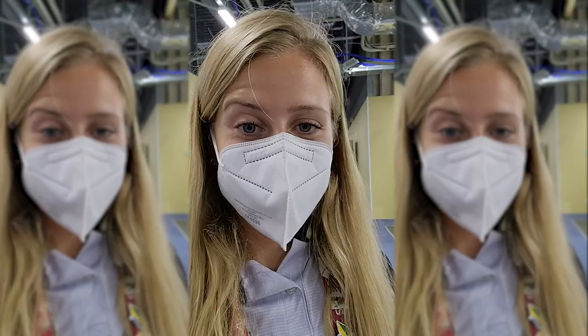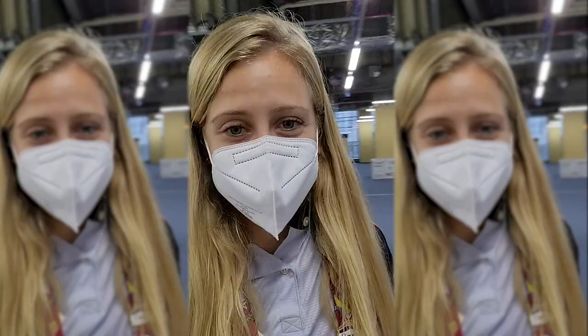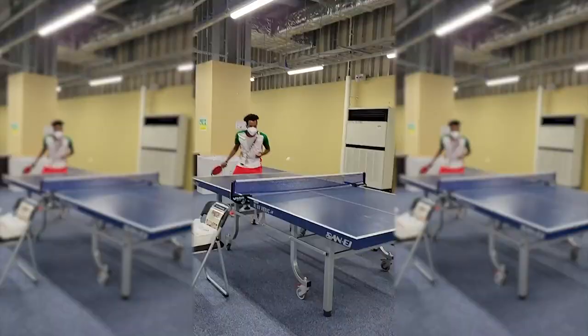A few minutes later, we are in this room where you can have a massage, like Sofia here. And there are plenty of other activities you can do, such as play ping-pong.